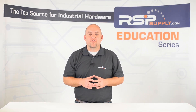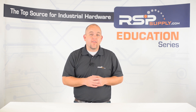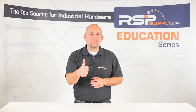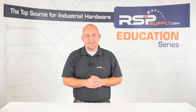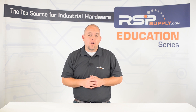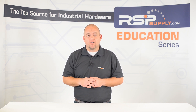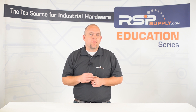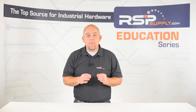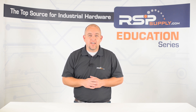Hi, I'm Josh Bloom. Welcome to another video in the RSP Supply Education Series. If you find that these videos are helpful to you, it certainly helps us out if you could give us a big thumbs up and subscribe to our channel. In today's video, we want to talk a bit more about electrical enclosures and what makes them different. We also want to talk about the NEMA ratings associated with a few of the most common types of enclosures and in what types of environments they are most commonly used in.